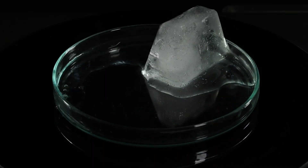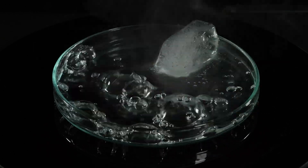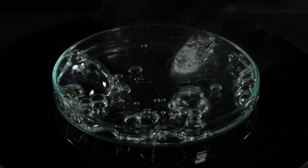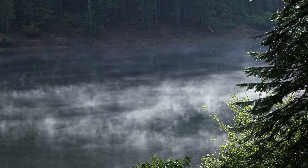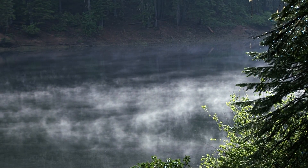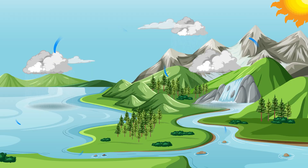Matter moves in cycles too, when it changes state, like water changing from solid to liquid to gas and back again — a cycle we commonly see in nature, like during the water cycle.